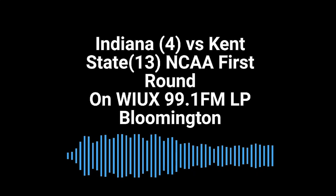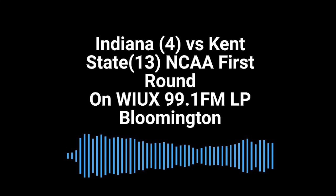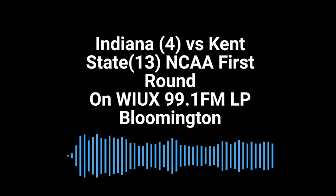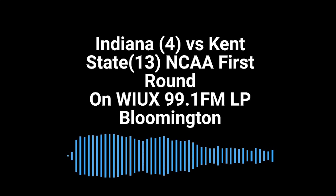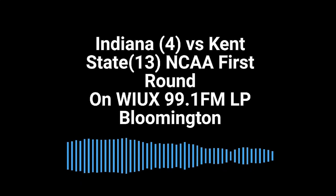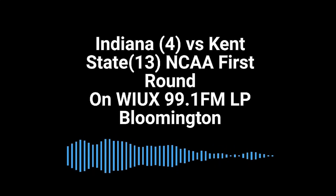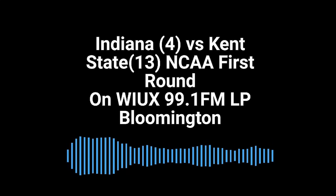Fifteen seconds on the shot clock for Indiana. Jackson Davis triple-teamed as he spun baseline — bumped and off Kent State. Putchafino is going to sub back in for Indiana. It's for Tamar Bates. I think it's a good sub — Bates is 0-for-3 shooting, not quite able to click with the same frequency. Just hasn't been able to hit the shots he was hitting against Penn State.